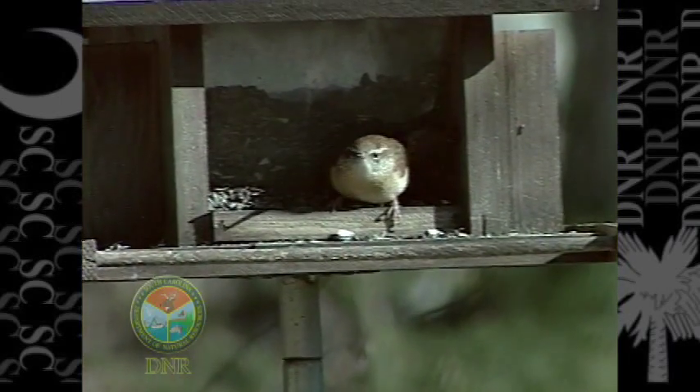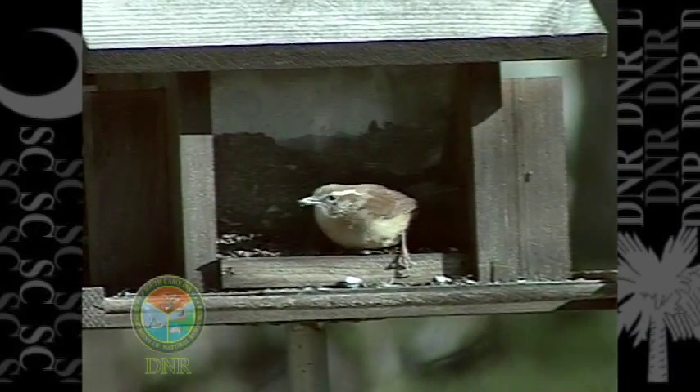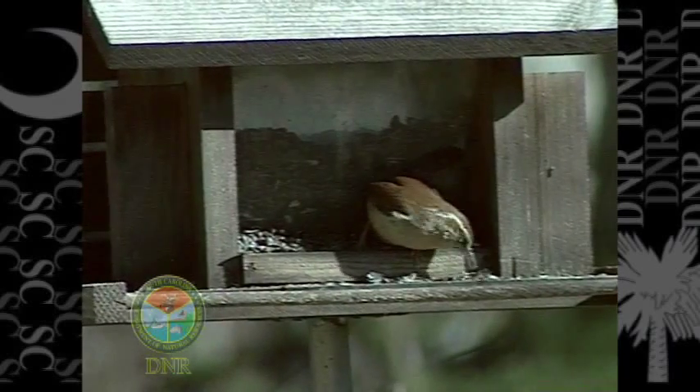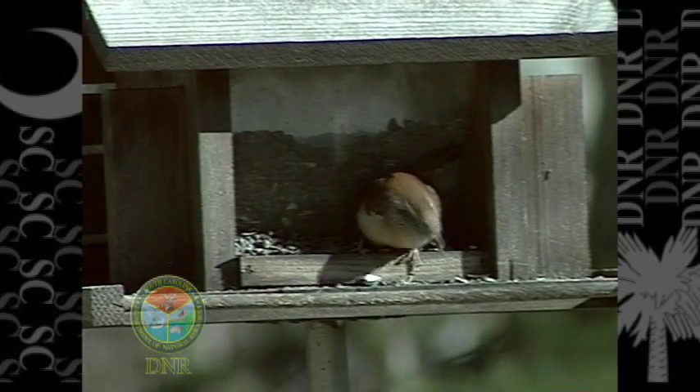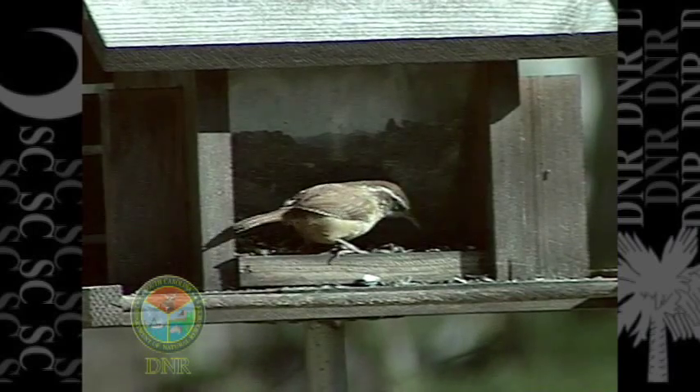A lot of birds will come in just to check out what's going on. The idea is the more eyes out there looking for food, the more that's likely to be found — and even if you're not a seed-eating bird, you may be attracted to some other food items. Carolina wrens will come to feeders; they tend to come to feeders that offer suet. They're not a seed-eating bird — people may see them at seed feeders, but usually they're scratching through the seed looking for insects that might be in there.